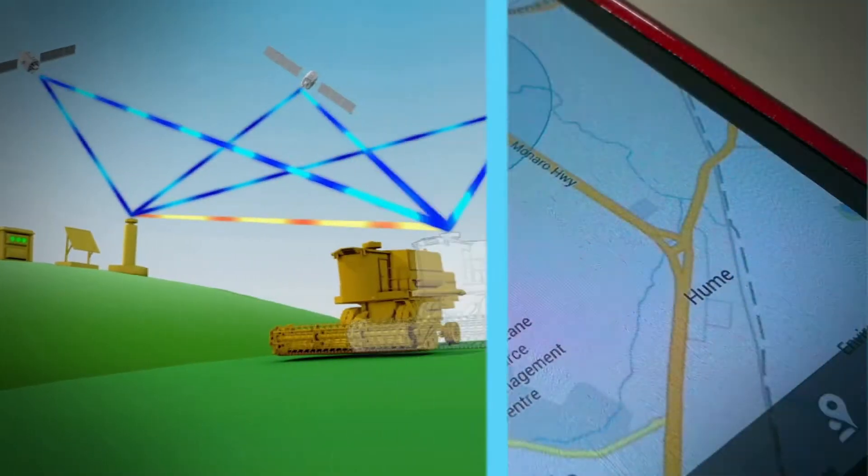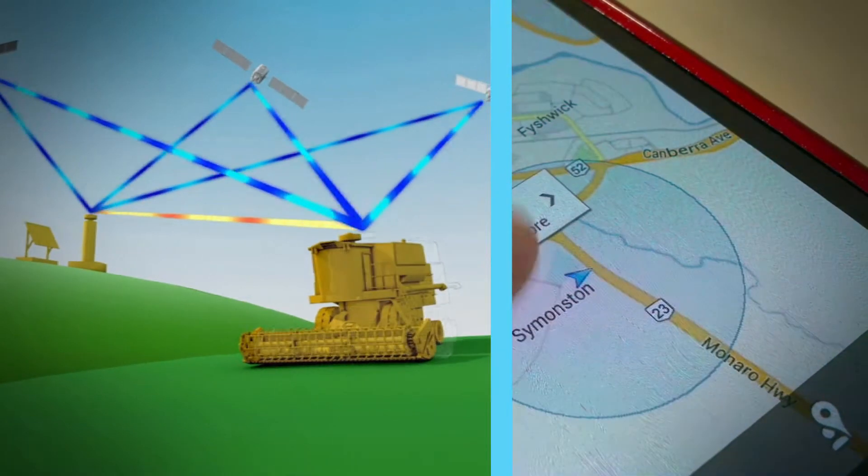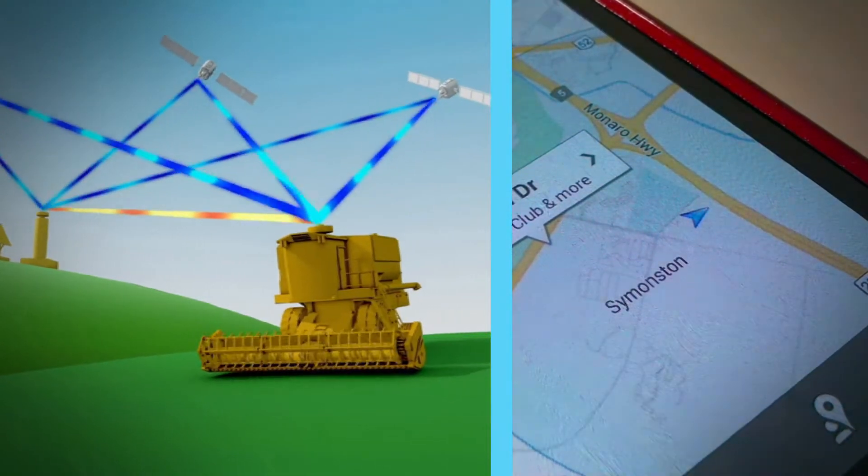Australia happens to be in a hot spot with these augmentations when they become available. You'll be able to see sufficient satellites to get really good positioning even in the middle of high-rise CBDs. We hope to be able to deliver a product that will enable users to position their mobile phones to around 2cm.